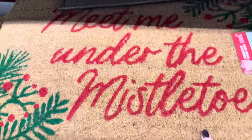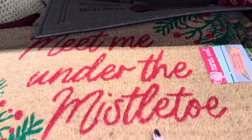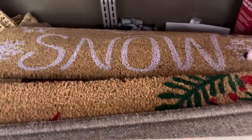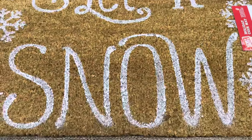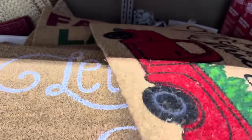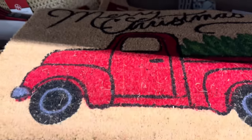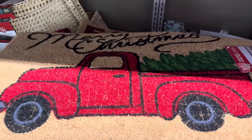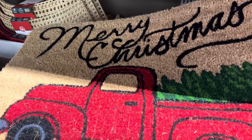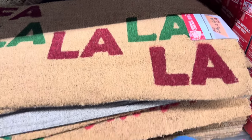We've got some more doormats — 'Meet Me Under the Mistletoe' for $6.99, great price. And one that says 'Let It Snow.' Favorite Christmas movie? Put it in the comments. I just saw 'Christmas in Connecticut' yesterday — one of my all-time favorites. 'Merry Christmas' with the truck and the tree, and fa-la-la-la-la — each of those $6.99, great price.